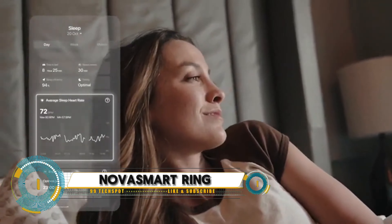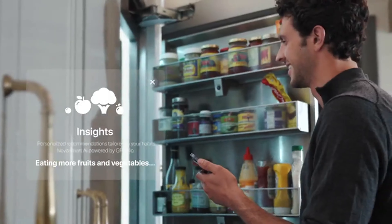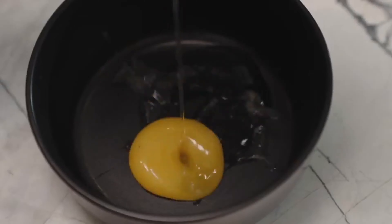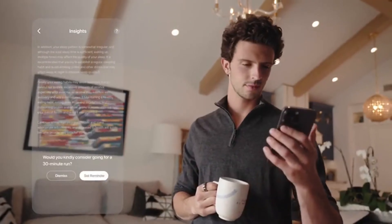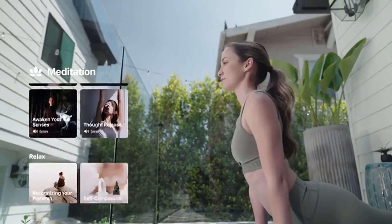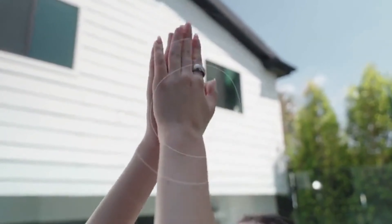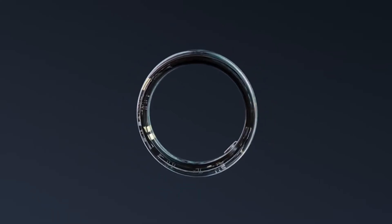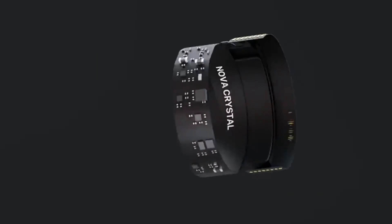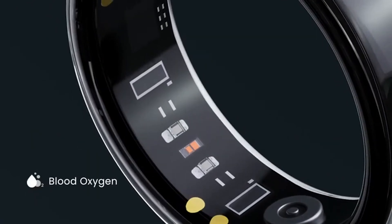NovaSmart Ring, a revolutionary wearable device that's taking the world by storm. This sleek and stylish ring tracks your heart rate, blood oxygen levels, and other vital signs, while also monitoring your fitness goals, including steps, distance, calories burned, and exercise routines. Receive notifications for calls, texts, emails, and social media updates, and even make mobile payments with a simple tap.